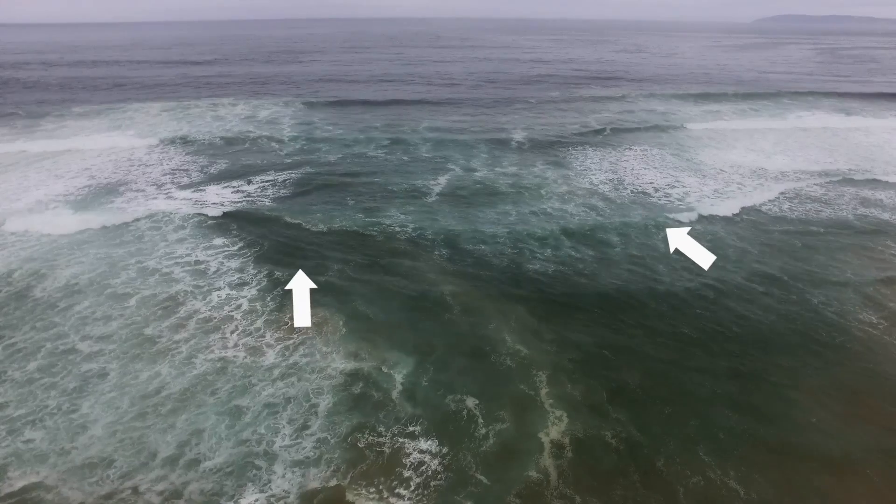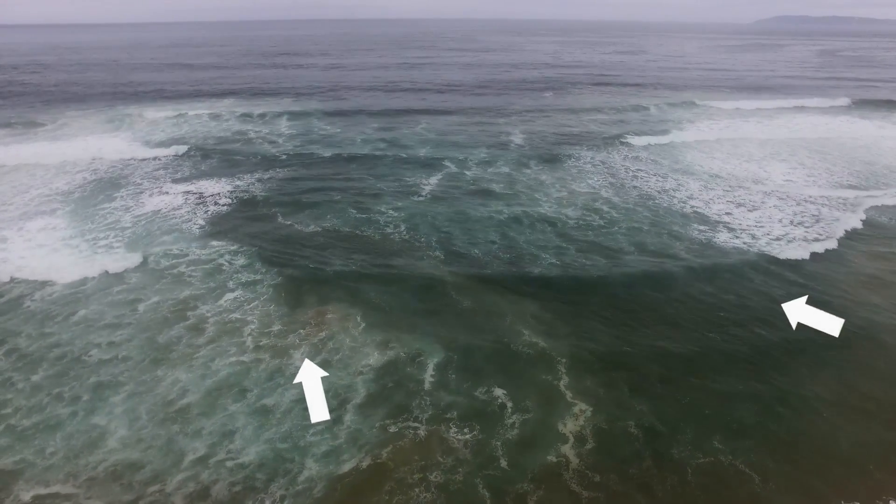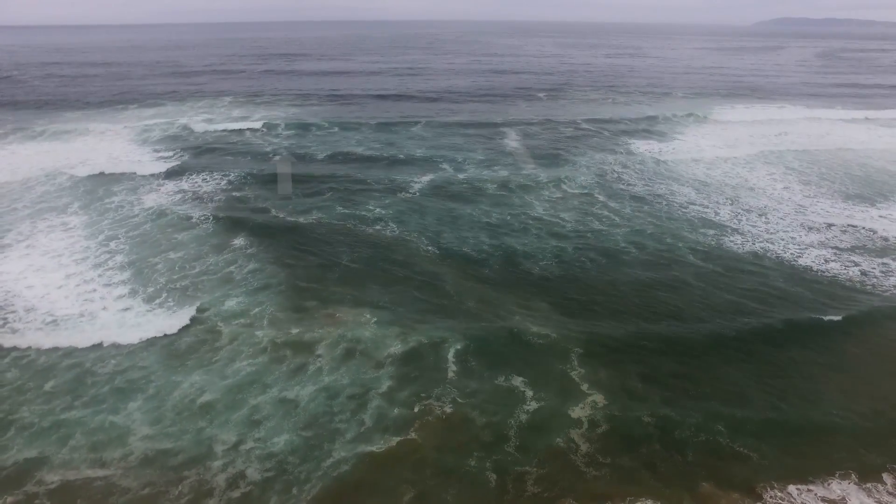It depends on the structure of the beach, but at some point it will turn out to sea, forming a deep channel as it flows out, eroding sand with it as it goes.